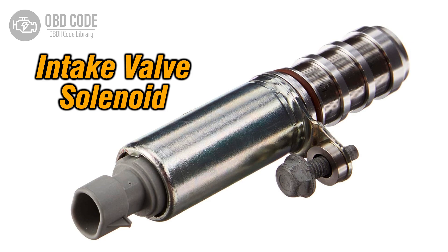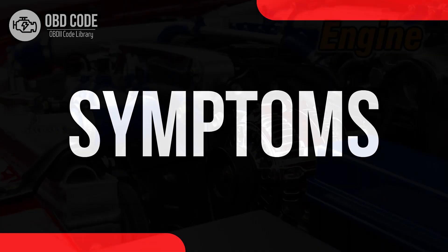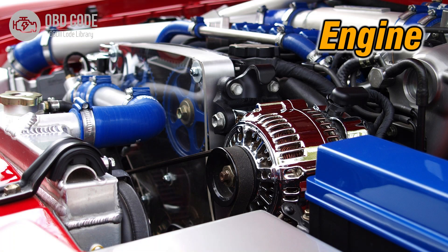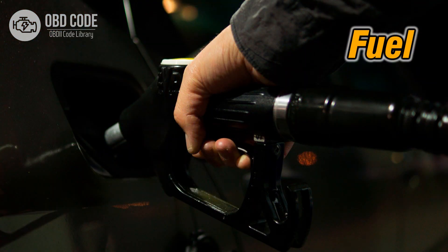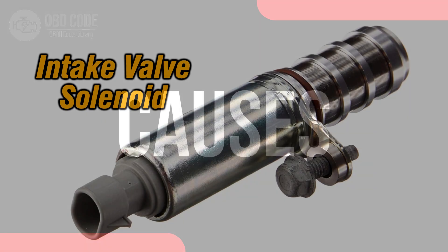Code symptoms P0083: 1. Decreased engine performance. 2. Rough idling or stalling. 3. Reduced fuel efficiency.